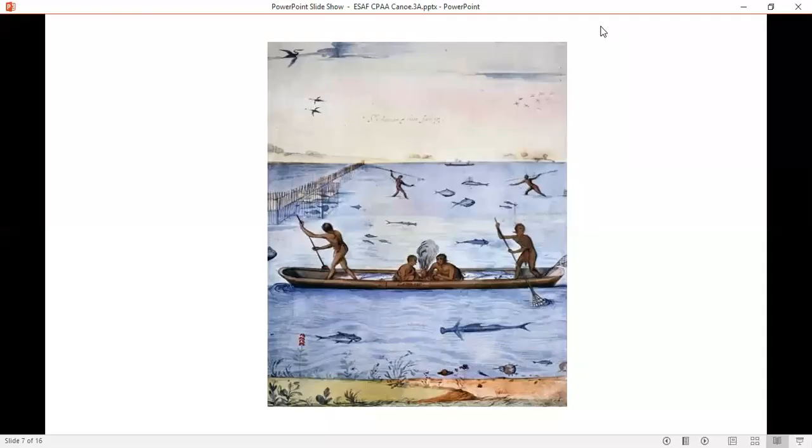This is White's 1580 illustration. Note the 90-degree turn like the one observed in Cape Porpoise.